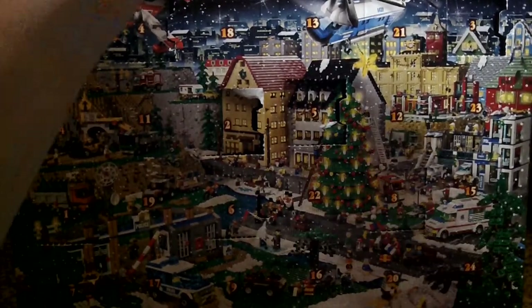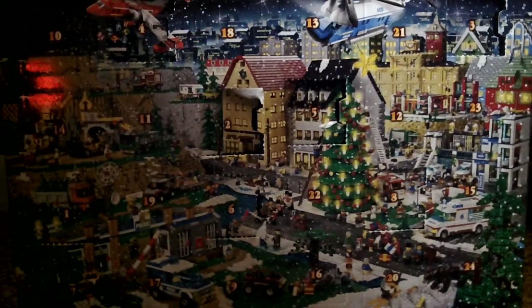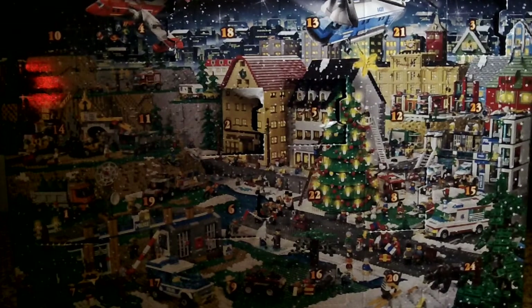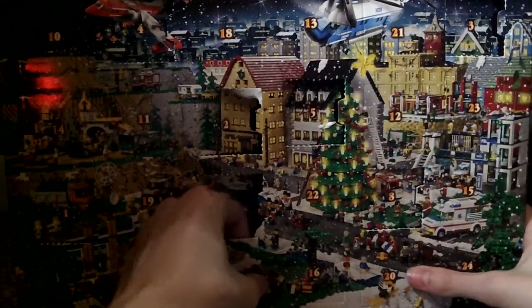Hey YouTube, it's LEGO Reviewer bringing you another review — well, not exactly a review, but the next day on the advent calendar. I guess it is a review, but today is day 9.